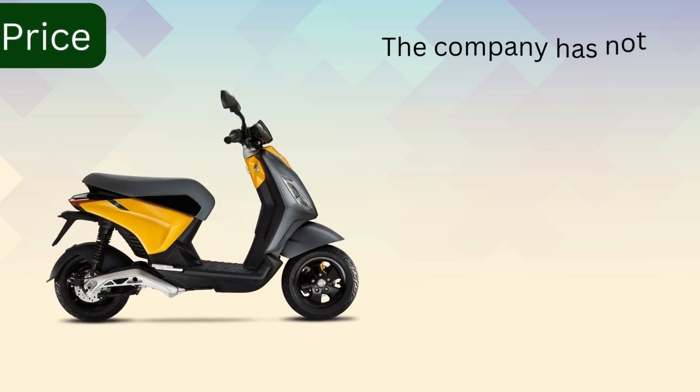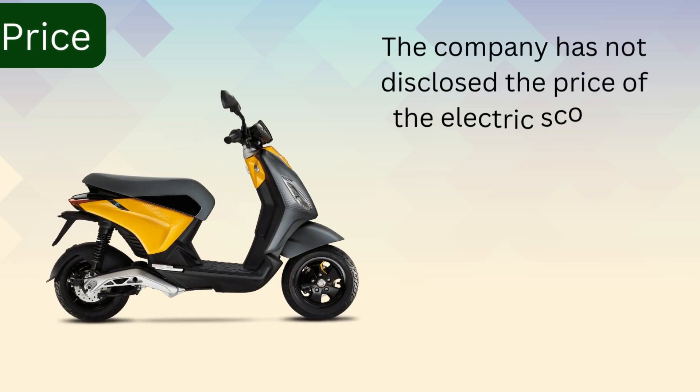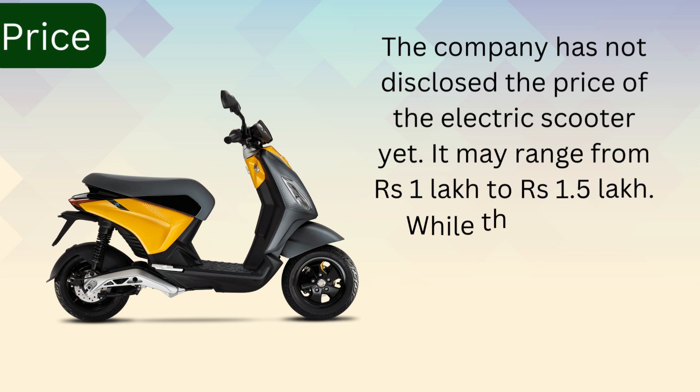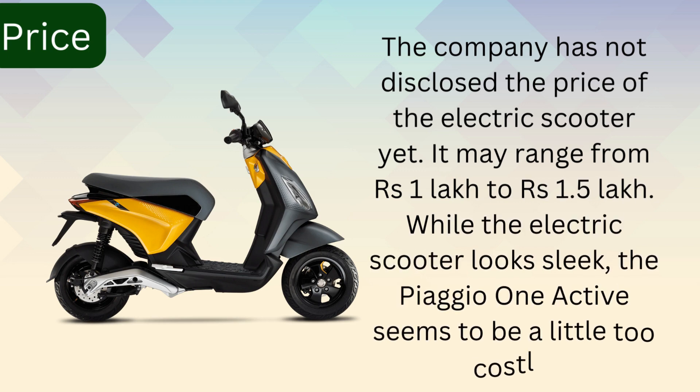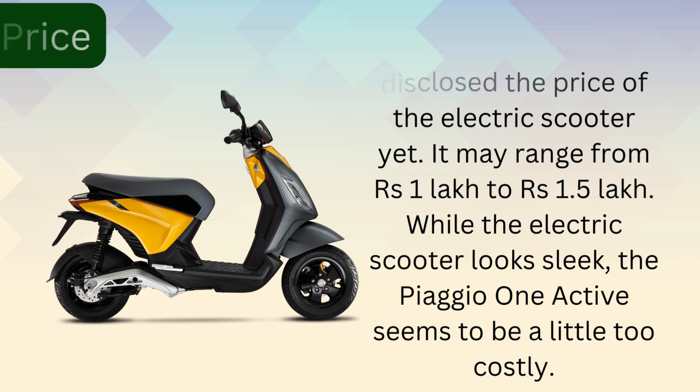Price. The company has not disclosed the price of the electric scooter, but it may range from 1 lakh to 1.5 lakh. While the electric scooter looks sleek, the PSU-102 seems to be too costly.